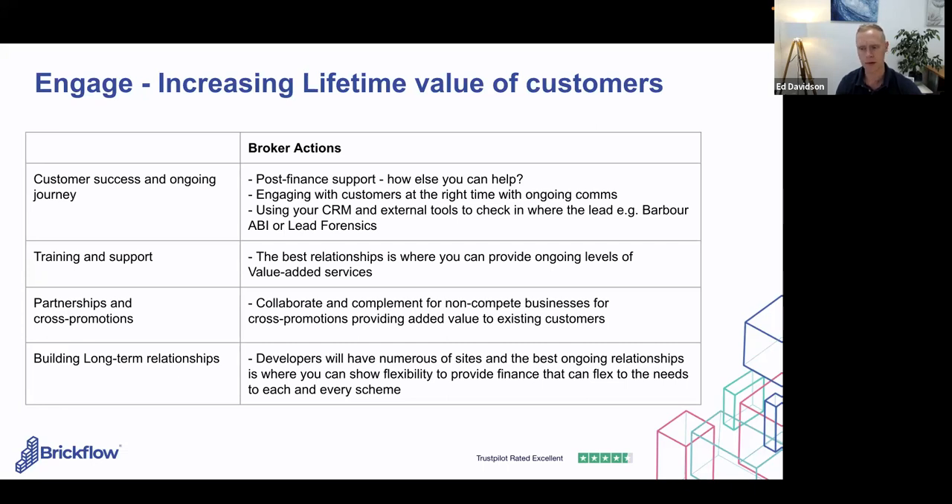Training and support is powerful — the best relationships are where you're providing genuine value add and useful information beyond the transaction. Partnerships and cross-promotions act as a rubber stamp: if you have an ongoing partnership with referrals off the back of it, you're more likely to have a longer relationship with that client. Developers will have numerous sites and their business changes over time. The more you can flex to what they need scheme by scheme — with a wider range of lenders — the better.